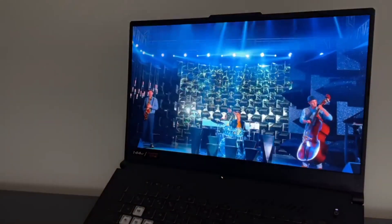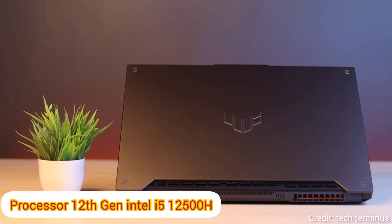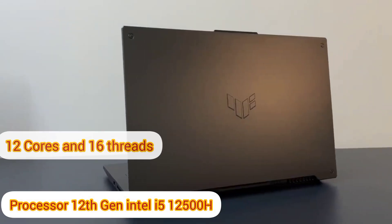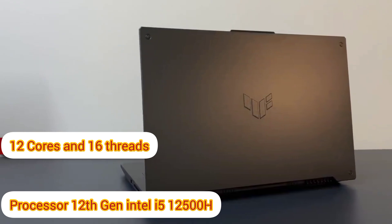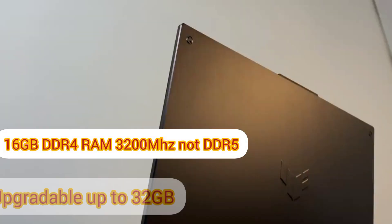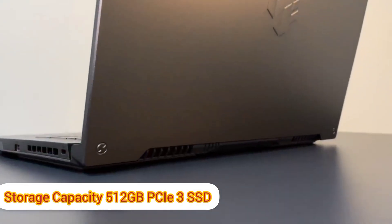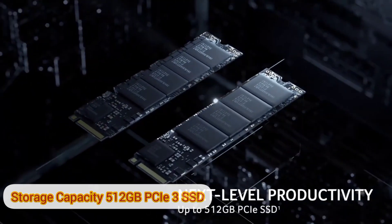Now let's discuss the specifications of this laptop. It has a 12th generation Intel Core i5-12500H processor with 12 cores and 16 threads, 16 GB DDR5 RAM with 3200 MHz speed which is upgradable up to 32 GB. It also has a 512 GB PCIe Gen 3 SSD drive which is also upgradable.